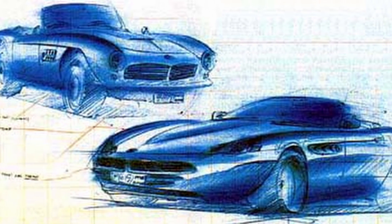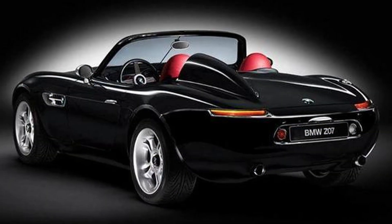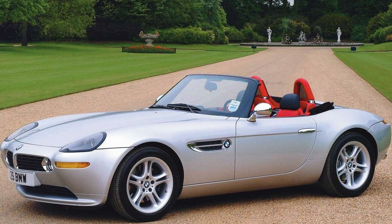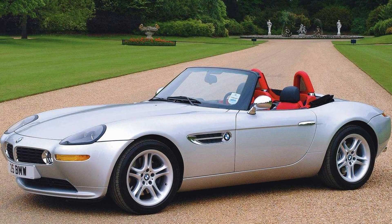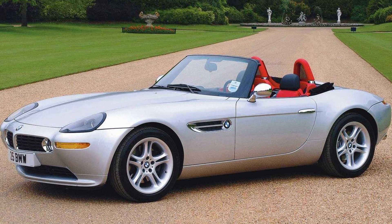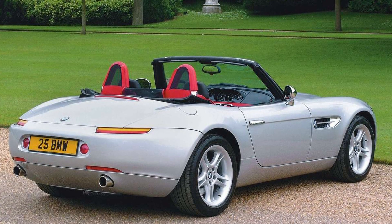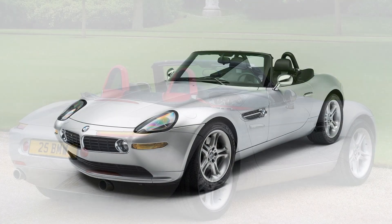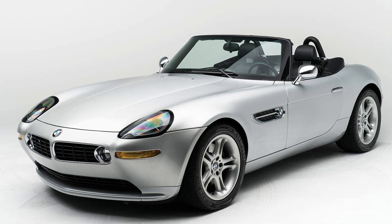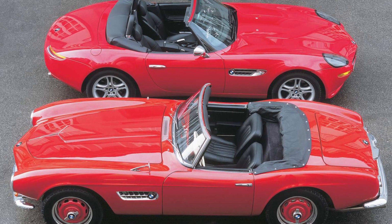Sketches from early in the Z07's development cycle depicted a sharper, more aggressive interpretation of the car. The lines were softened to more effectively capture the essence of the 507. The Z07 went into production as the Z8 in the year 2000, virtually unchanged. The coupe variant was dropped in favor of the convertible, and the fin behind the driver's seat was also removed. This didn't stop the car from becoming an icon the world over — the exterior design won the 2000 Red Dot Design Award, and it's one of the few retro-inspired cars that captures the timelessness of the car that inspired it.